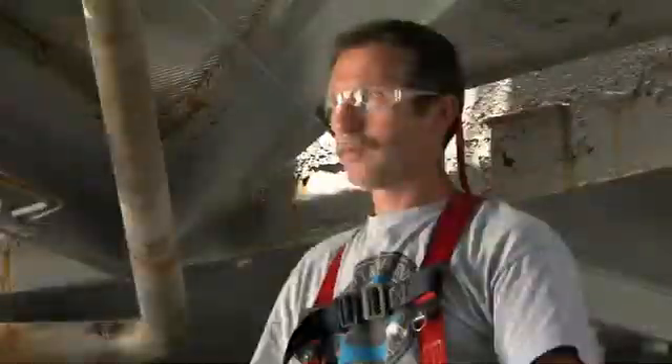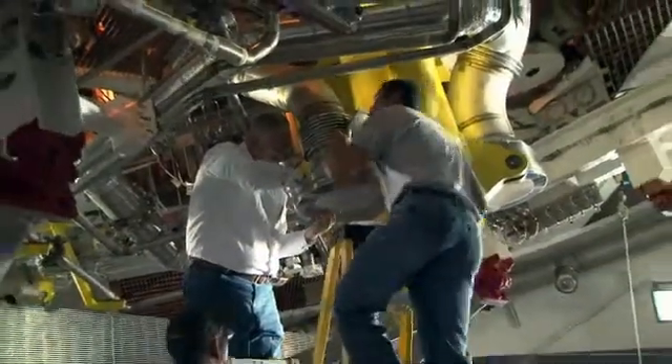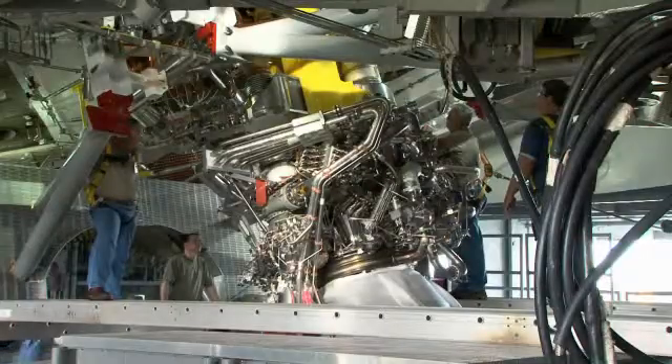Matt Seal is PWR's Stennis Space Center J-2X test stand lead. We have to go through all the planning that put the engine together and make sure it's all closed out and complete. Then we have to do all the functional checkouts that marry the test stand to the engine and verify everything's good to go before we test the first time. The challenge is making sure we learn all the new systems and verify that all the hardware is being tested. The important part is that everything has been looked at and you are confident you're safe to test. At that point, it's pure excitement — you've got smoke and fire, and it's really fun to watch.